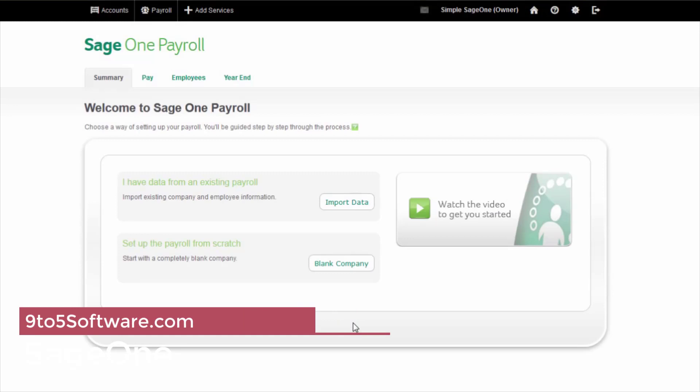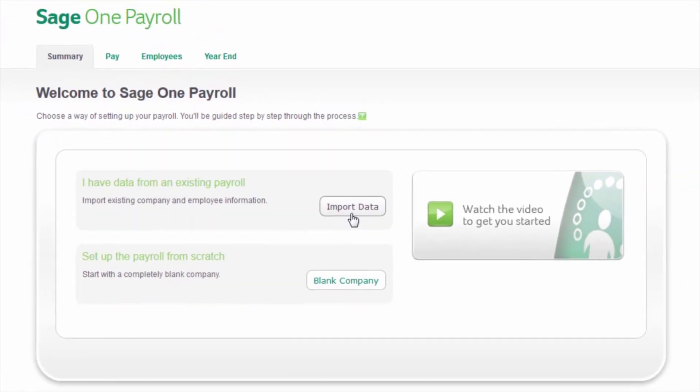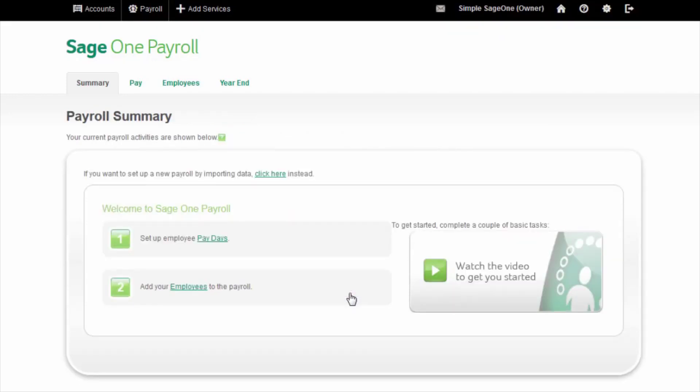SageOne's payroll solution isn't just fully compatible with your Mac — it's also extremely easy to use. Its intelligent software simplifies the nightmare of workplace pensions while automating the smaller stuff. SageOne is so simple that no experience or training is needed to use it. But if you do get stuck, there's online support available around the clock. And with a free 30-day trial and 50% off to get you started, what's not to like? Integrate SageOne with Sage's other software for a more holistic approach to running your business, including Sage's CRM system, invoicing services, and cloud accounting.